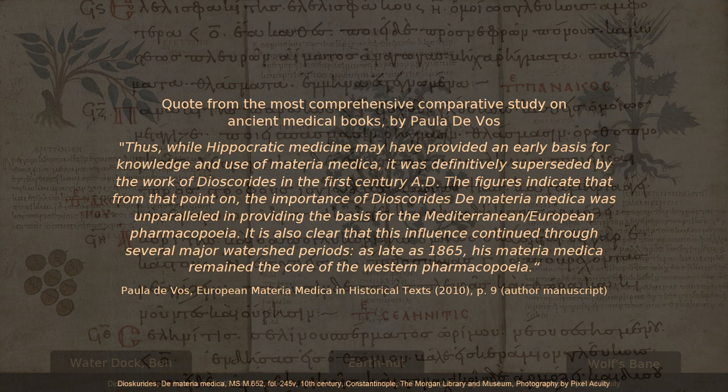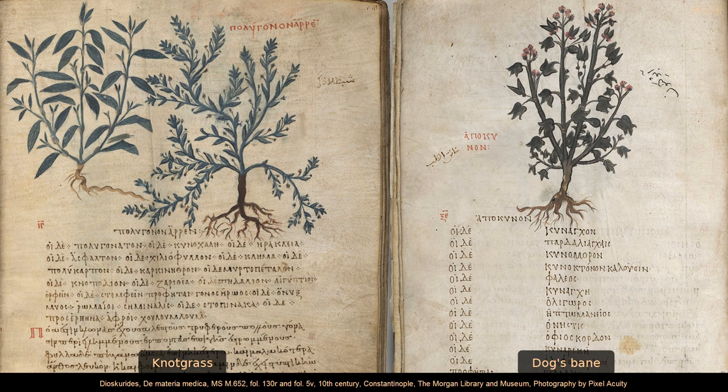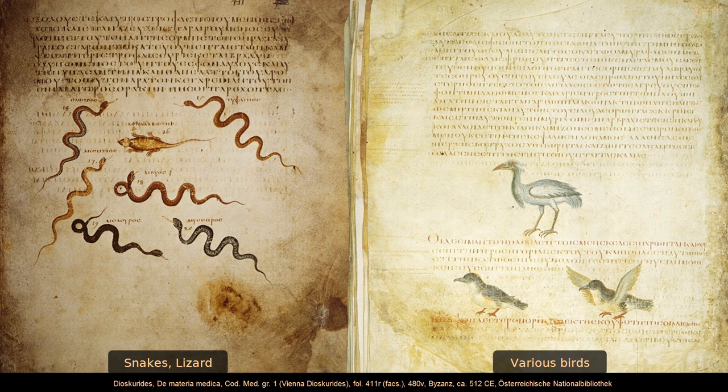Dioscorides' De Materia Medica comprises over 900 detailed descriptions of pharmaceuticals and thousands of applications, the vast majority plant-based with a smaller number including ingredients of animal and mineral origin. The earliest preserved manuscript of the Materia Medica is an illuminated book dated to the early 6th century with over 400 pictures of plants and animals, created in Constantinople around 512–515 CE. Today it is kept at the Austrian National Library in Vienna and is known as the Vienna Dioscorides.